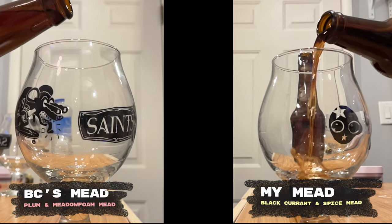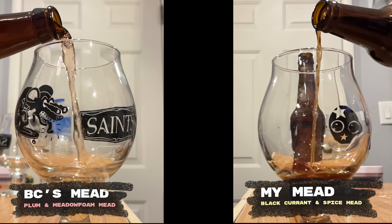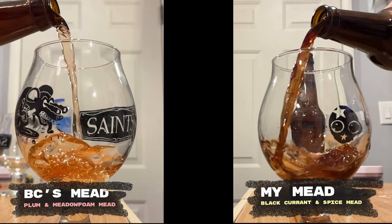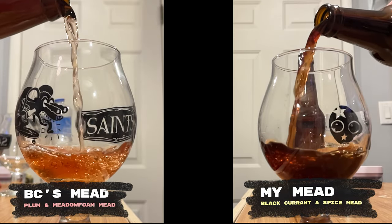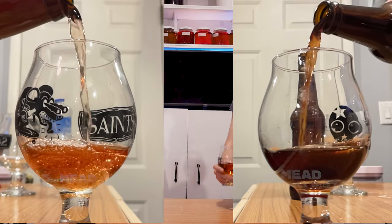These are different. Contrary to last time, we have different colors. The clarity on yours is really nice. Mine is just so dark — I don't know that you can make it clear if you wanted to. When I saw the color of yours, I expected it to be carbonated. Let's start with yours.